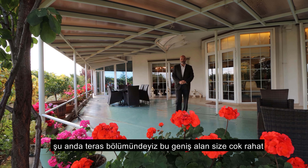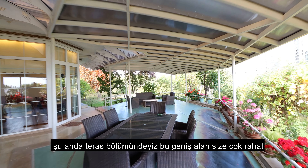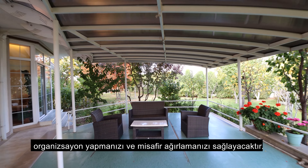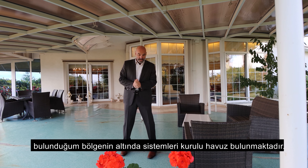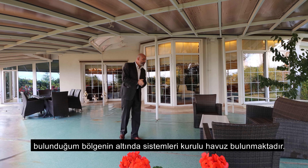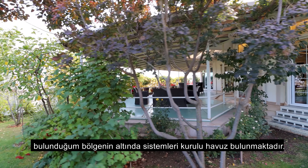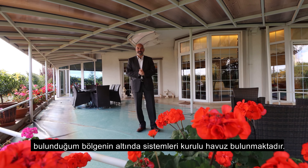Here we are on the patio. This large patio provides an extremely comfortable zone for your family and guests — you can even host events here. Where I'm standing, there was a pool before, and if you'd like to reinstall a pool, all the infrastructure is already set under this patio.